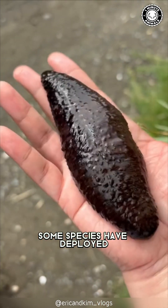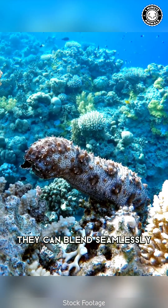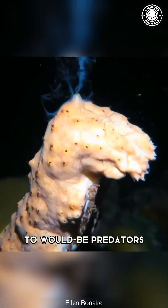Some species have deployed another ingenious trick — the power of disguise. They can blend seamlessly into their surroundings, becoming virtually invisible to would-be predators.